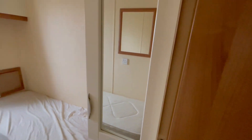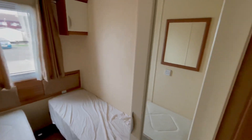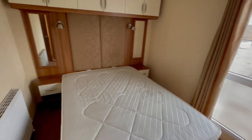The next room you come to is your second bedroom. We've got two single beds, again with that overhead storage, and then a little wardrobe with a mirror built in just here as well.